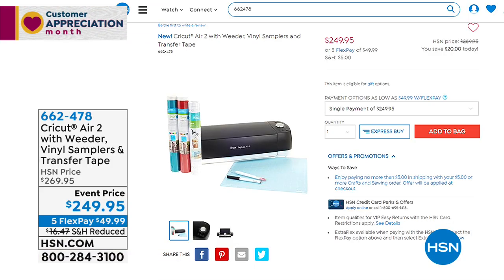It's the last day of our craft event here at HSN. If you're looking for up to 30% off a lot of our craft items, go to hsn.com. Here's one example — the Cricut Air 2 with the weeder, vinyl samplers, and transfer tape. You get everything you need, all the accessories, and great prices with extra Flex Pay. Final day of our craft event, so check out all those great options at hsn.com.